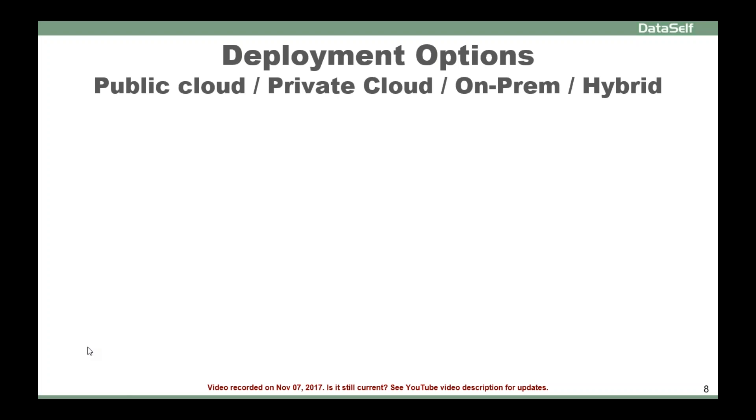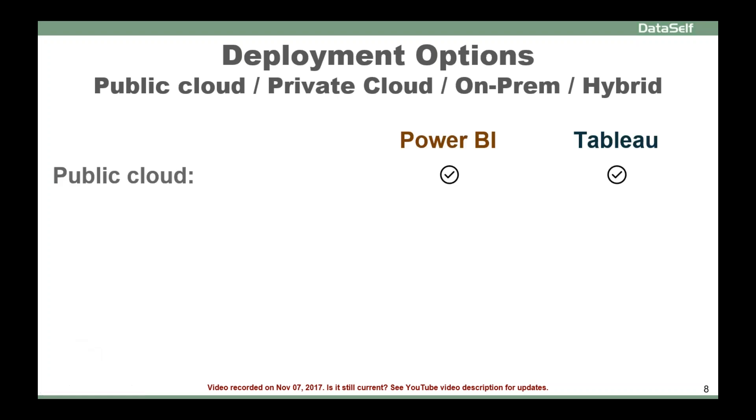When it comes to Power BI and Tableau, both of them provide a very good public cloud offering. So if you are already in the public cloud, or that direction is certain, there's no problem — both of them are on a similar competing platform.